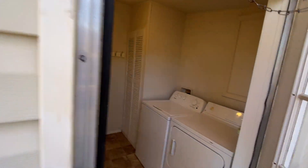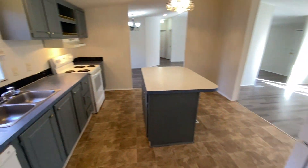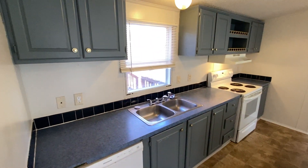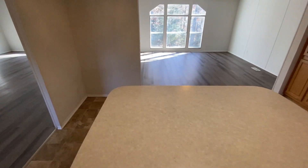As we enter from this direction, we have the laundry room. This leads right into the kitchen. It's very open, spacious, easily moved around in, with a good-sized island.